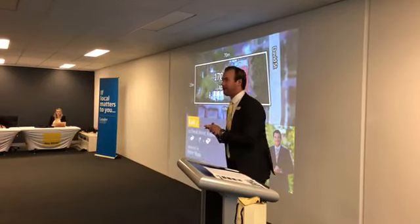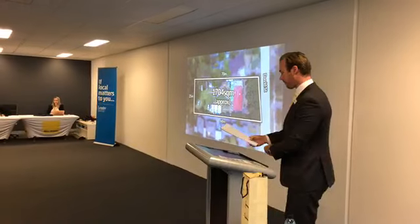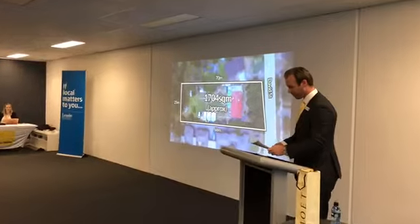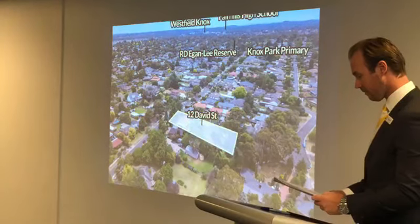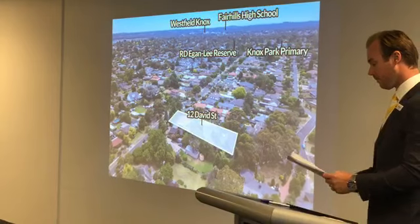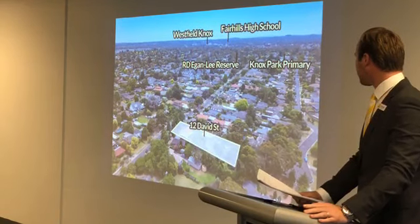Welcome to 12 David Street in Knoxville. Sitting at around 1,704 square metres of flat land, there is obvious potential here to keep and renovate the existing home and build units behind, or completely redevelop multiple units or townhouses — all options subject to Council approval. This makes it a boom for builders and developers as much as investors and those looking to secure their future with a self-managed superannuation.